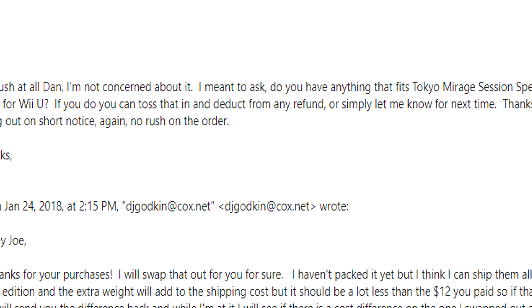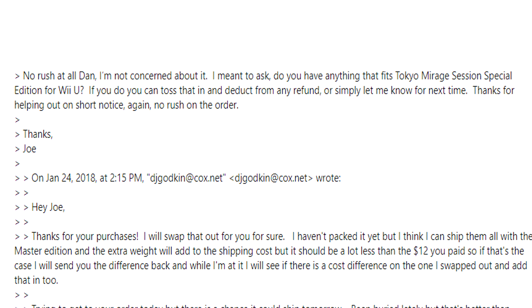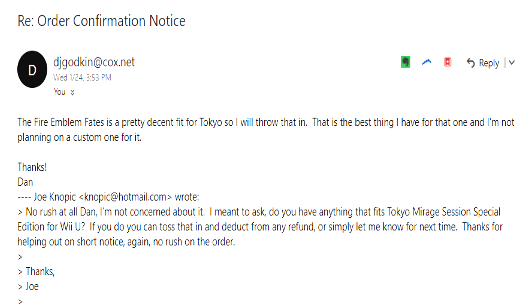So given that this had gone so well, I thought I'd press my luck one more time and ask Dan: I didn't notice anything on your site for Tokyo Mirage Sessions for Wii U — do you have anything that would fit the collector's edition box for that? Dan replied again really fast and said: yep, I got something that will fit that. It's not a custom fit box like some of the others, but it's the closest I got, and I don't plan on doing any special orders for this — I'll toss it in for your order. Couldn't have been any more seamless. This was awesome.